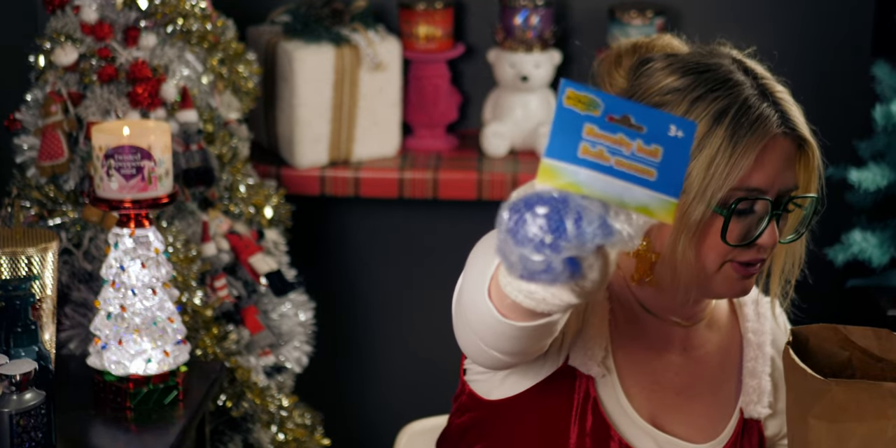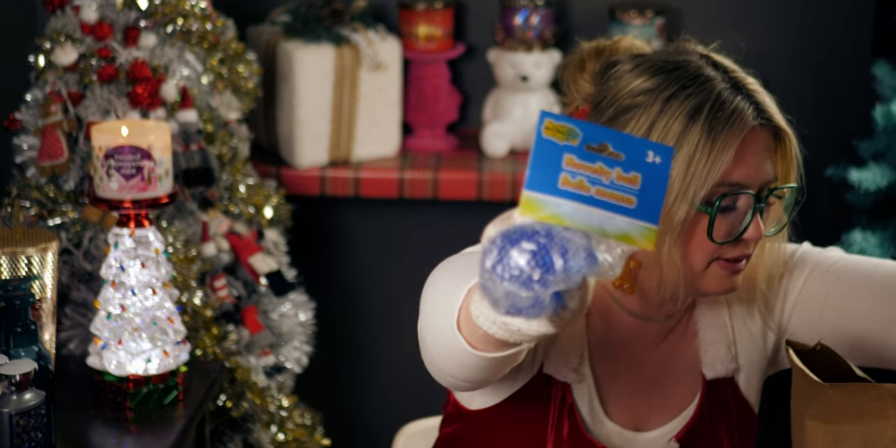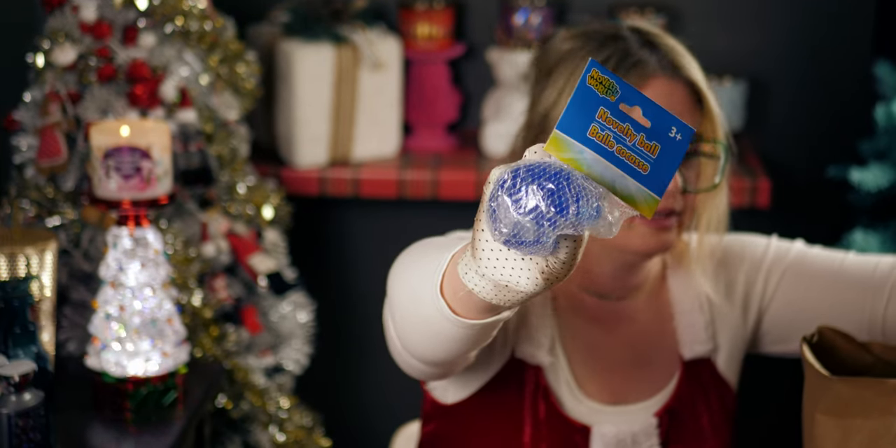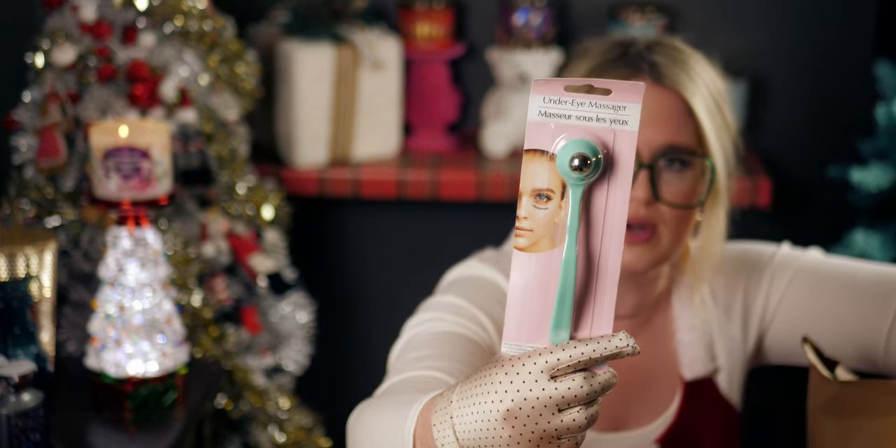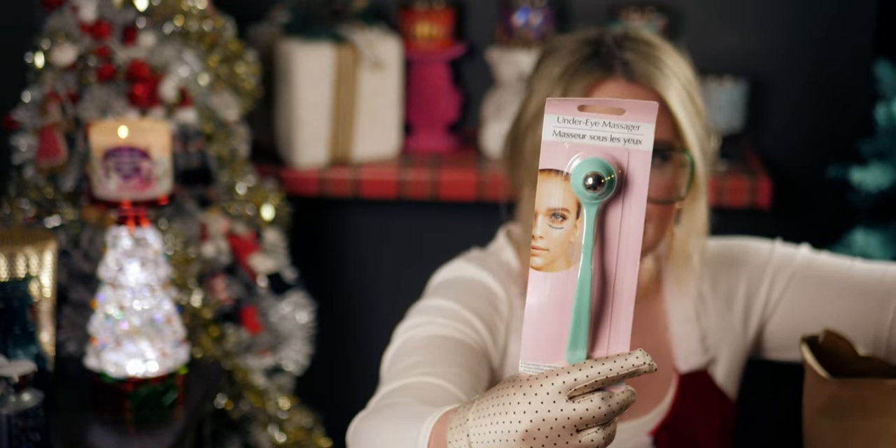I got a little squishy light toy for a stocking stuffer, and this under eye massager — I want to try this out. I also picked up more batteries.